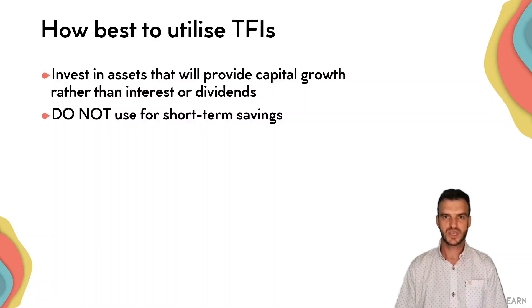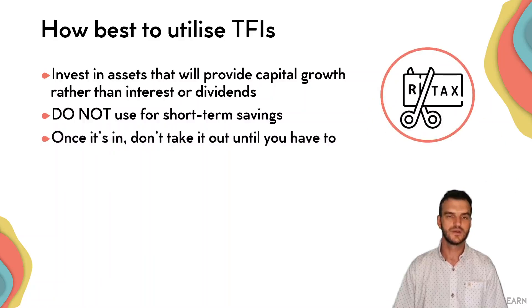Importantly, as I've mentioned, this is not for short-term savings. Do not put away money in your tax-free investments that you want to utilize again soon. This is for money that you want to utilize in 30 or 40 years. Once it's in, don't take it out until you have to. Preferably, it should be left for when you retire or later.